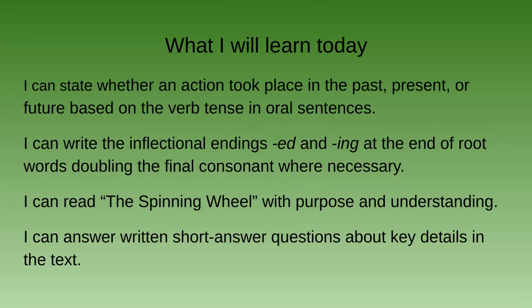Our 'I can' statements for today are: I can state whether an action took place in the past, present, or future based on the verb tense in an oral sentence.